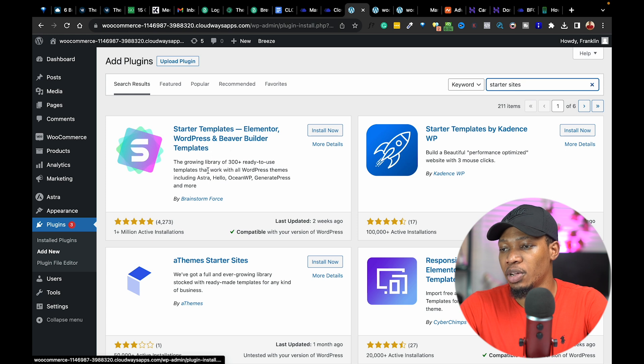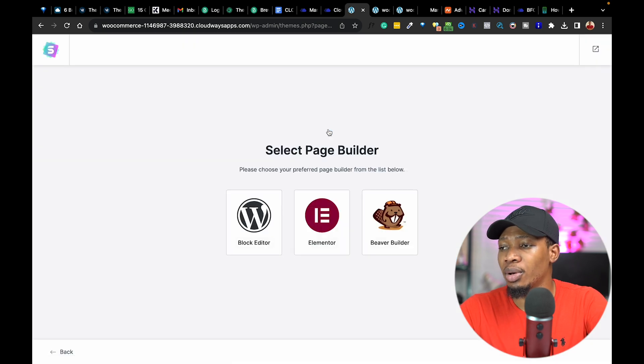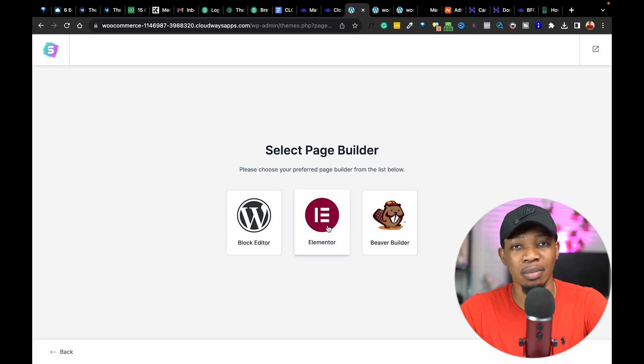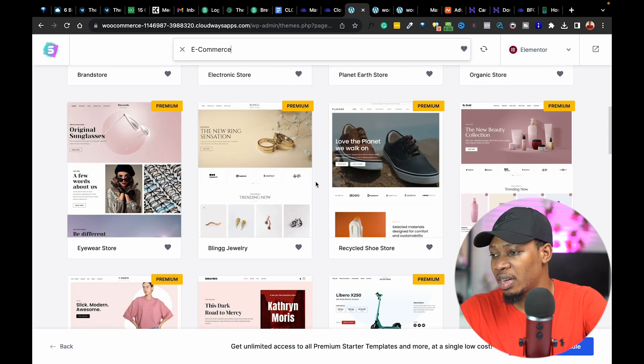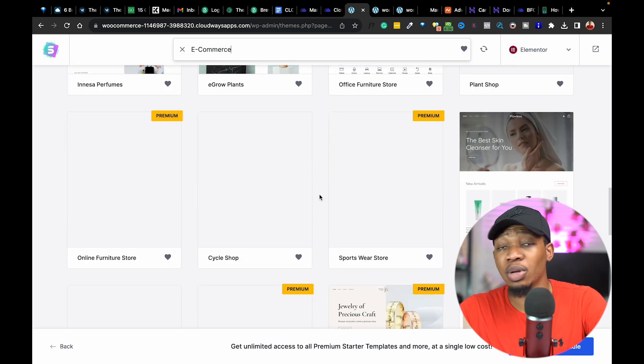Once we're inside, you can see this particular plugin by Brainstorm Force. I'm going to click on Install and then proceed to Activate. On activating this plugin, we're going to be asked which page builder we want to use. The page builder we're going to use is Elementor. I'm going to click on that, go straight to e-com, and it's going to show us a couple of e-com website templates. I'm going to select a free option, because we can make every edit and change even on a free template.